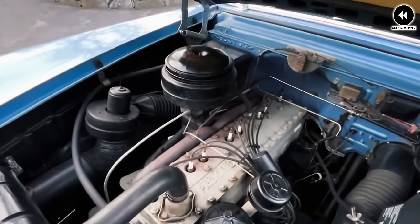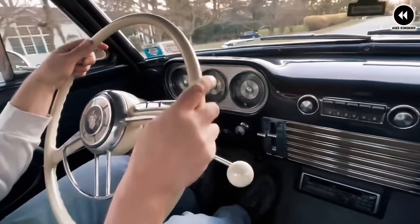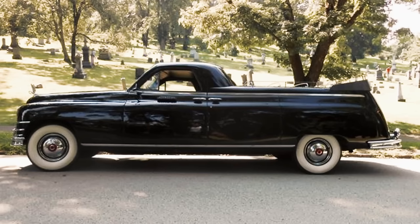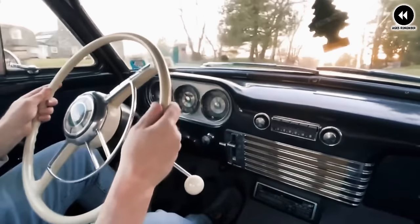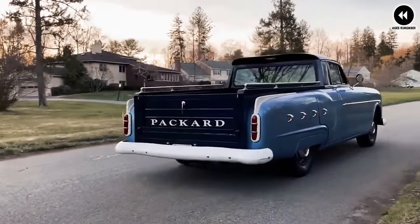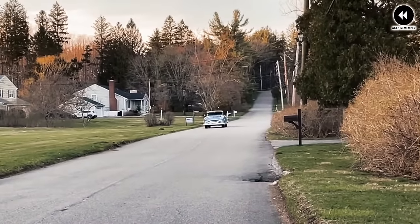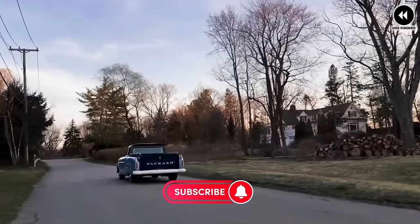Inside the cabin, drivers and passengers were treated to a luxurious and comfortable interior, featuring plush seating, high-quality materials, and modern amenities. Perhaps the most notable aspect of the Packard pickup was its rarity — produced in limited numbers, making it a sought-after collector's item today. Its distinctive design and connection to the prestigious Packard brand further enhance its desirability, representing a unique chapter in automotive history and embodying the spirit of American craftsmanship and innovation.